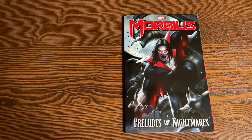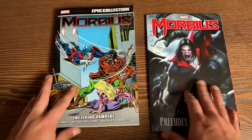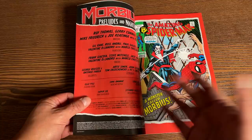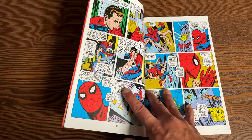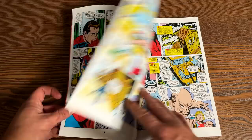Morbius: Preludes and Nightmares. This is a pretty interesting collection because this month we're also getting the Morbius Epic Collection volume one. People have asked what's the difference — why would they do something like this? While the Epic Collection collects everything in chronological order and is literally half of the first omnibus, this collection mainly focuses on the bigger story arcs with Morbius. It's not very long at all — this book is $15.99 and only 144 pages — but it collects what are probably the most important parts of Morbius's life condensed to 144 pages.